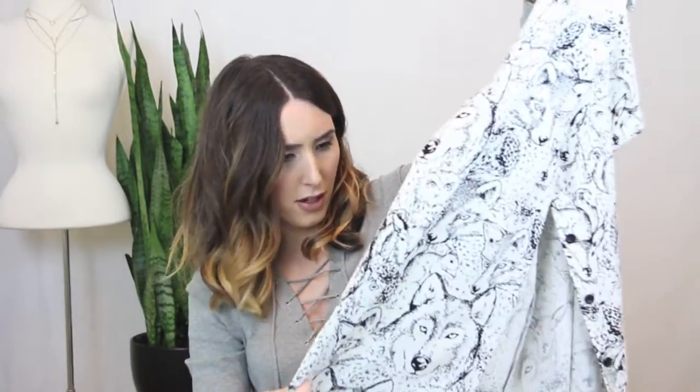Next I got a few tops. The first one is this really awesome wolf print top from Topshop — it's got wolves, owls, and I think chipmunks on it. It's a button-up collared shirt with a little slit opening in the back. I wore it recently on my blog, so if you want to see how I styled it, check out elementsofellis.com — I'll link it below.